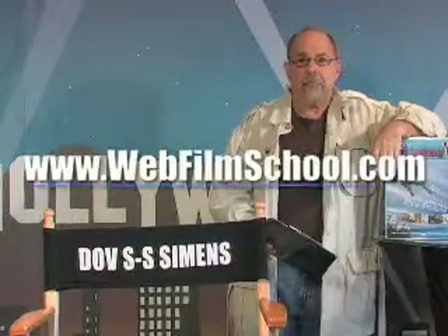Hi, I'm Dov S.H. Simmons, and this is WebFilmSchool.com, home of the free film school on the web. Free film school on the web. And also, we're the creators of the acclaimed two-day film school and the amazing DVD film school.